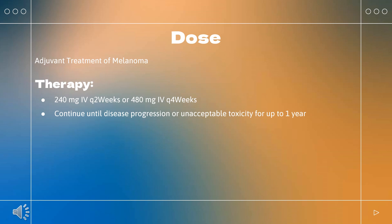Recurrent or metastatic squamous cell carcinoma of the head and neck (SCCHN): Indicated for recurrent or metastatic SCCHN in patients with disease progression on or after platinum-based therapy. Dosing: 240 mg Q2 weeks or 480 mg Q4 weeks. Continue until disease progression or unacceptable toxicity.